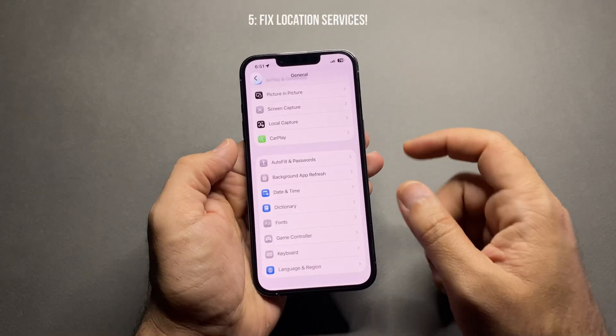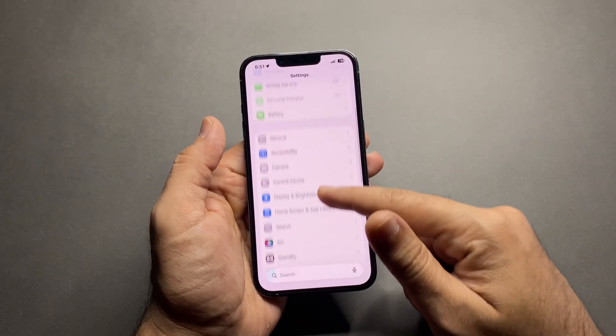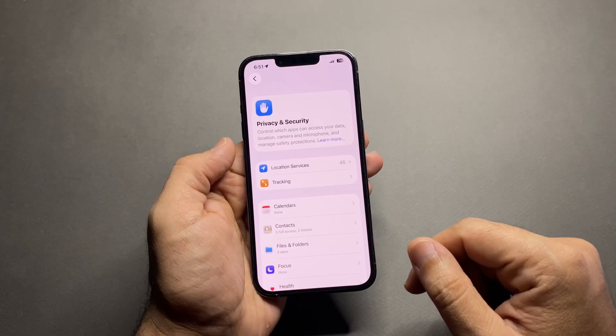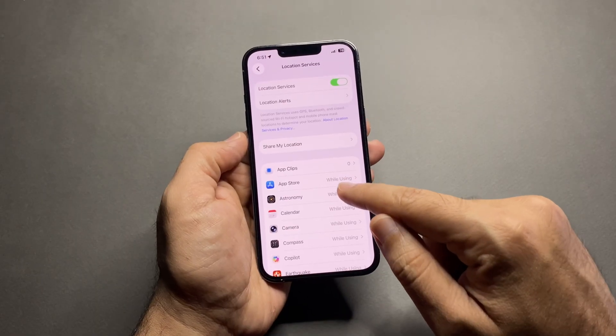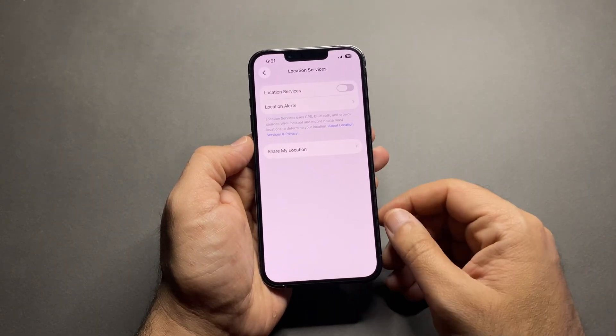Number five: fix Location Services. Location Services are one of the biggest battery killers. Go to Settings > Privacy & Security > Location Services. Change most apps to "While Using", or turn location off completely if the app doesn't need it.